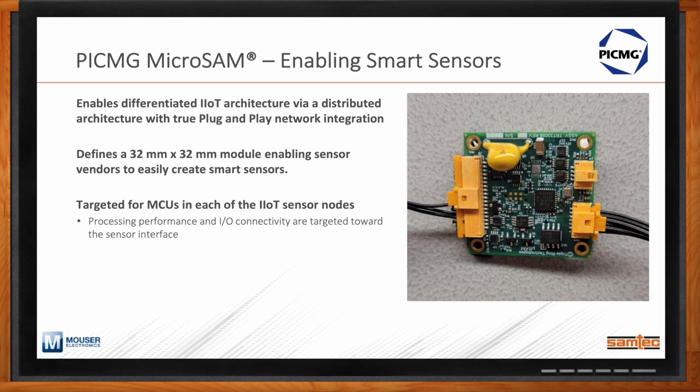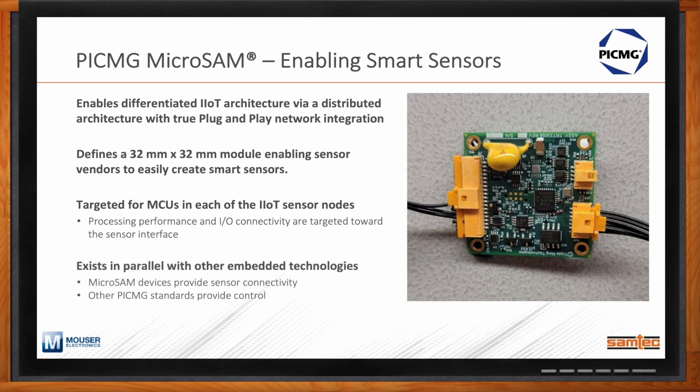The MicroSAM module is targeted at MCUs used in IoT sensor nodes. Think about a manufacturing line — you might have a current sensor, a temperature sensor, or a visible light sensor with an analog output. By plugging those sensors into a MicroSAM and tying it back to the control room, leveraging the MicroSAM stack, it offers plug-and-play support for sensor vendors and OEMs. MicroSAM also exists in parallel with other PicMig embedded technologies, including the ComHPC standard for server-grade performance at the edge.